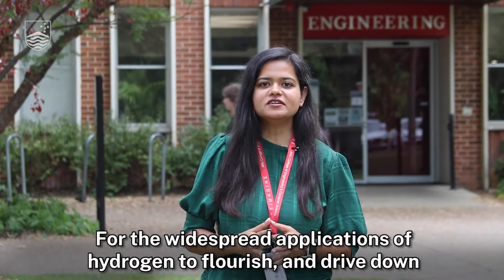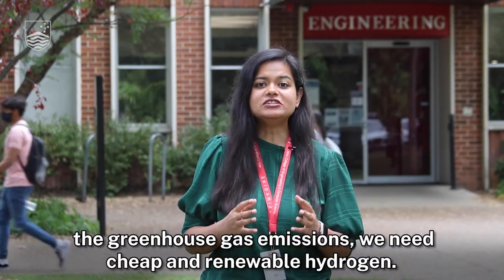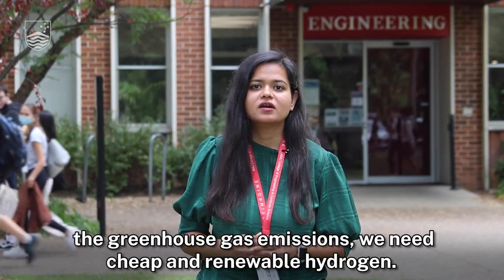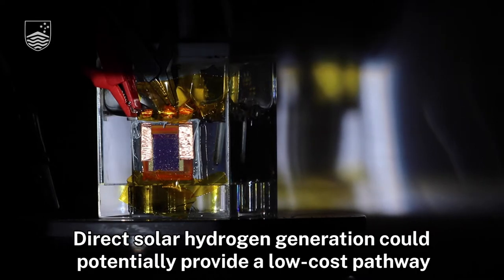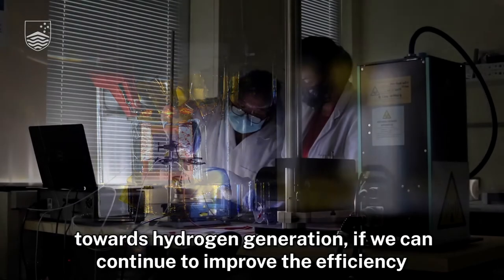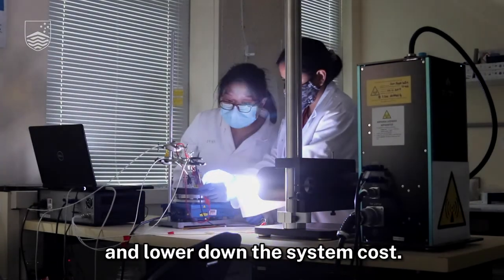For the widespread applications of hydrogen to flourish and drive down greenhouse gas emissions, we need cheap and renewable hydrogen. Direct solar hydrogen generation could potentially provide a low-cost pathway towards hydrogen generation if we can continue to improve the efficiency and lower down the system cost.